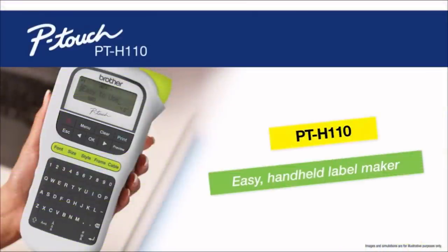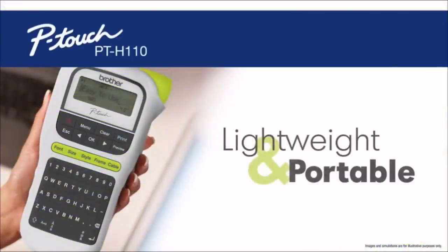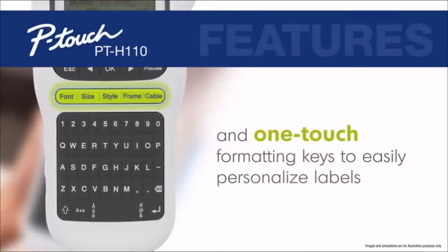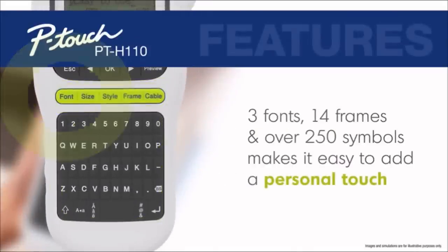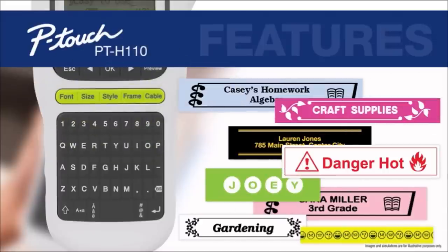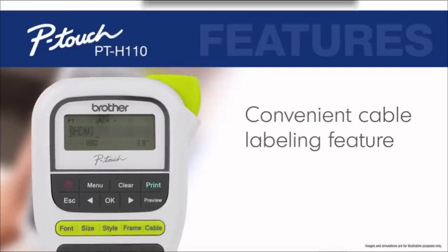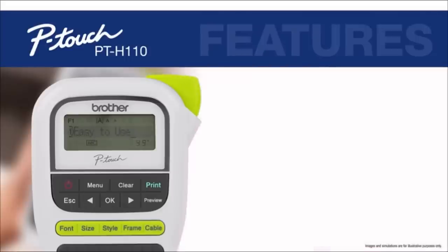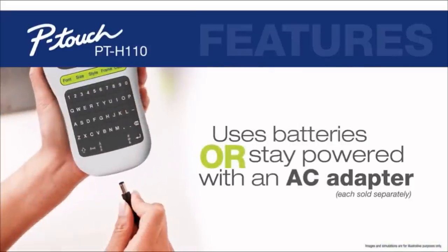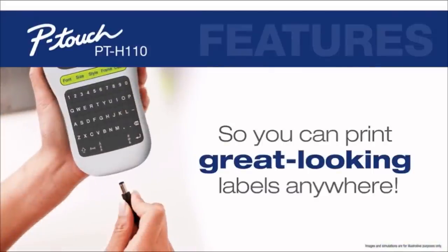6. This is a great gift for people who love organizing. The lightweight label maker features one-touch keys, an easy-type keyboard, and a variety of designs. It features 3 fonts, 14 different frames, and about 250 symbols. The best thing about this label maker is that it is so light and portable that you can carry it around in your tote.